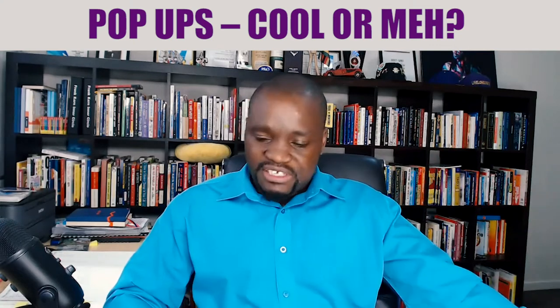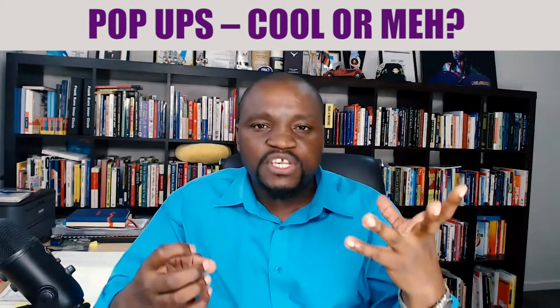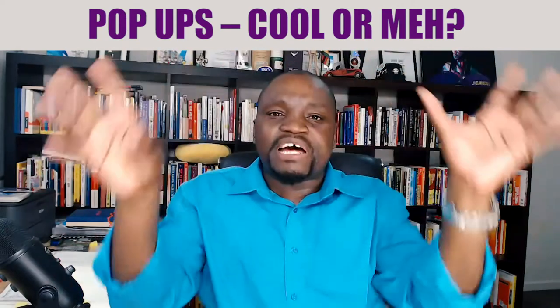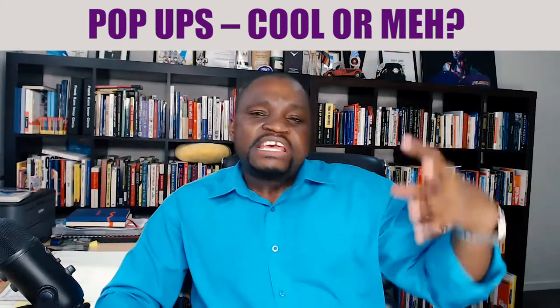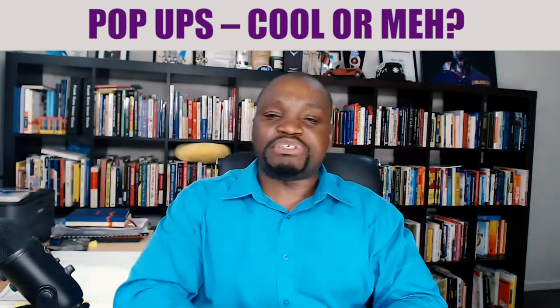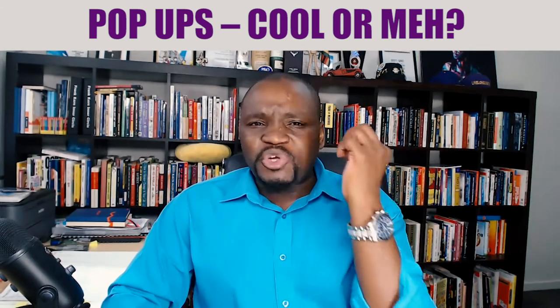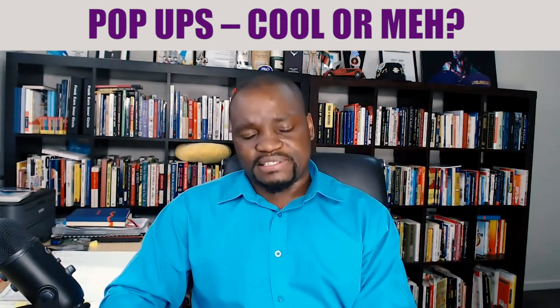Pop-ups are not just bad from an SEO perspective, because they also confuse what your website theme is all about — they are usually coming up with different content than what is already presented on your website. They also end up annoying your visitors.